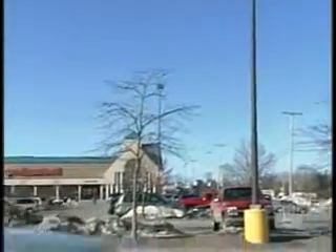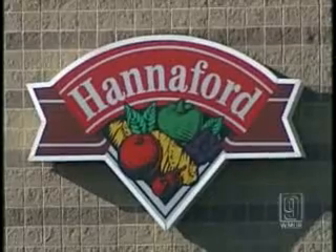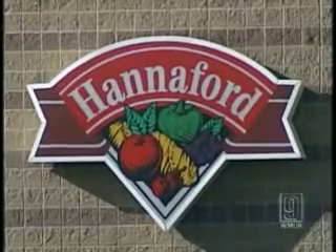In this latest breach, Hannaford became aware of the problem on February 27th, but it took until March 10th to figure it out. The Bankers Association says stores are working hard to stay ahead of the thieves, but these types of breaches are inevitable.